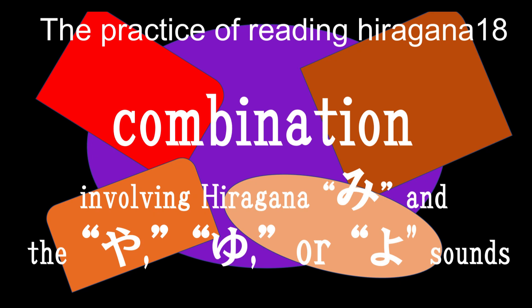In this video, we will practice the pronunciation of words using syllables formed by adding small to the hiragana character me.